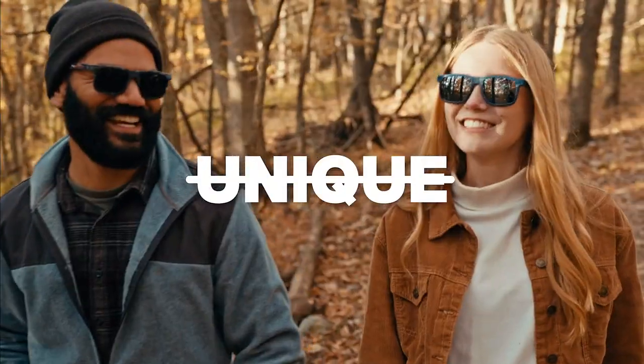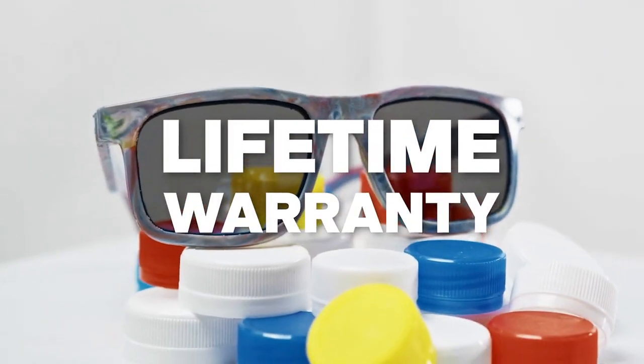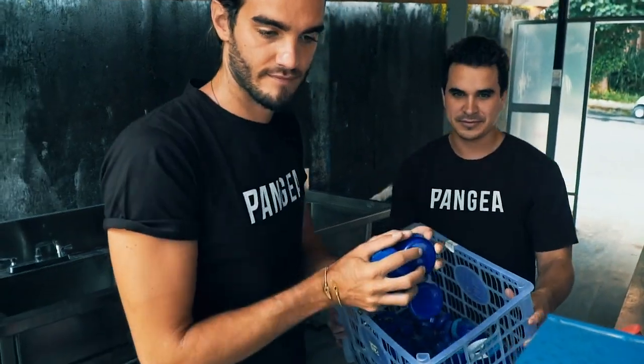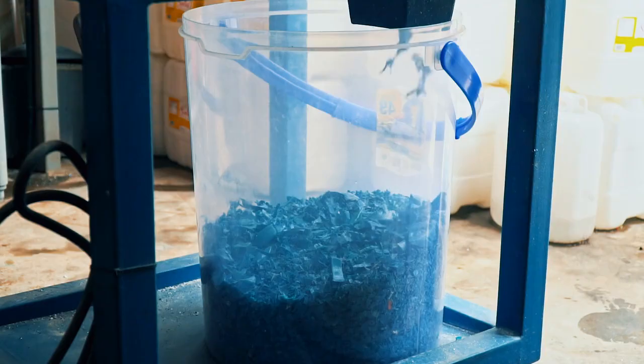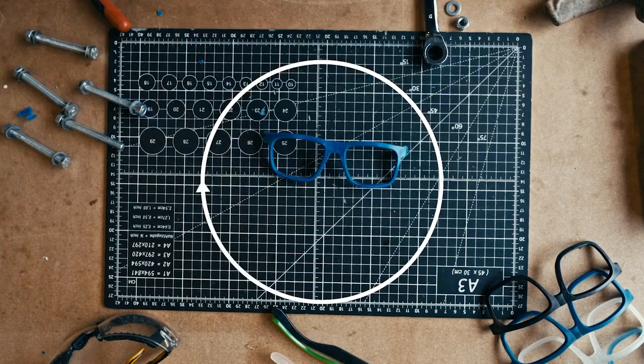Unique, right? Maybe even the most unique. We believe in them so much they come with a lifetime warranty. So that if somehow your pair breaks, Pangea allows you to easily send your sunglasses back to our workshop, and we'll recycle them into a new pair for a truly circular lifecycle.